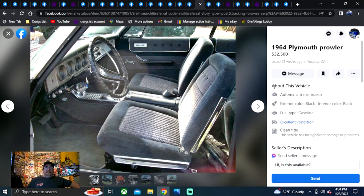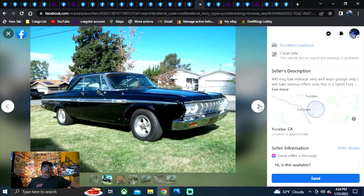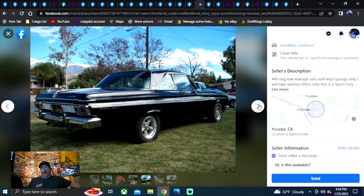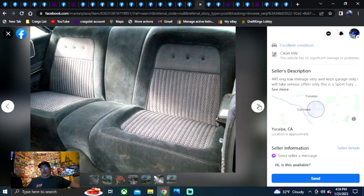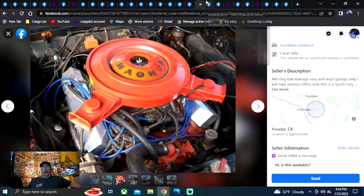1964 Plymouth Belvedere, $25,000, listed six weeks ago, Missouri. Clean title, 64 Belvedere, numbers matching, push button tranny. I dig the keystones, I dig that gold paint — definitely cooler with the keystones than the hubcaps. But I wouldn't own another poly 318. $32,500 for this next one — we're up to some big prices now. Listed 13 weeks ago, California. Clean title, 440 engine, garage kept. I dig the American racing wheels, awesome dual snorkel air cleaner. Automatic. Nice looking car, but I don't like the cloth seats.